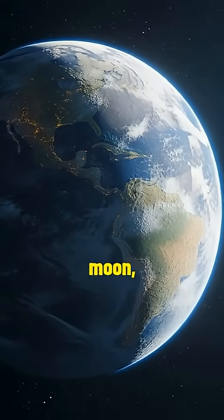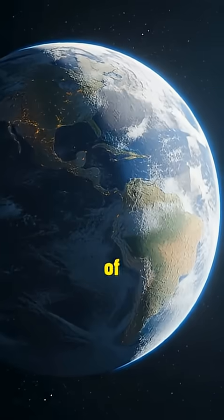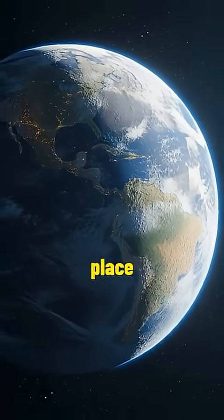The far side of the Moon, long shrouded in mystery, holds the promise of revolutionizing our understanding of the solar system and our place within it.